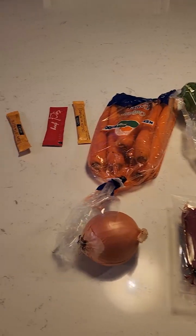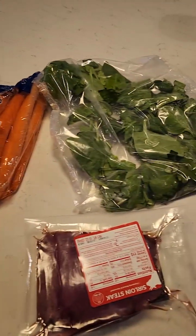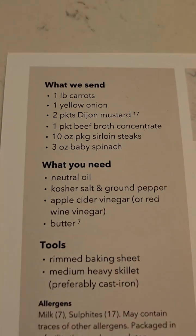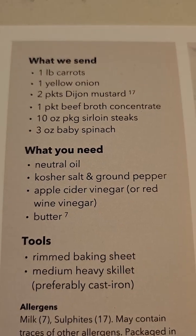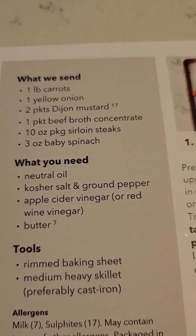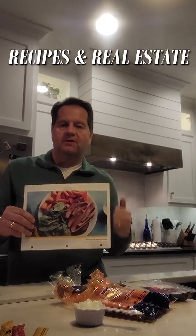I've really gotten into cooking recipes from meal prep delivery places. These are the ingredients you get — everything you need. And this is the recipe card. The front shows you the picture, then it shows you what you need. This gives you everything except the oil, salt and pepper, vinegar, and butter. I'm going to start calling this 'Recipes and Real Estate.'